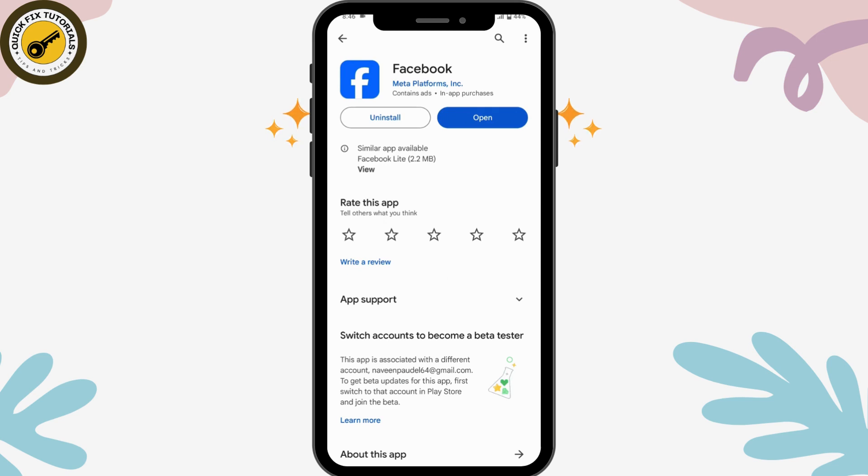If you still didn't receive the login code, there is an option to Resend Code — tap that and you will receive the login code again. You can also uninstall the application and then reinstall it from your App Store or Play Store, and try to log in again to receive the code.